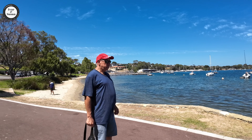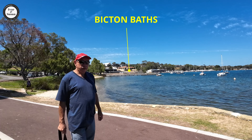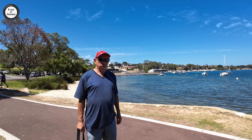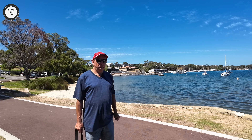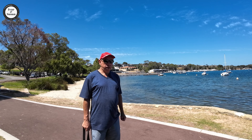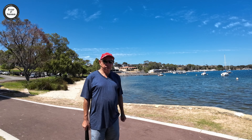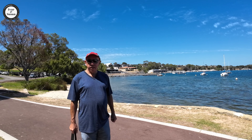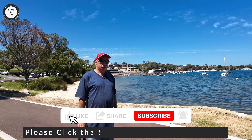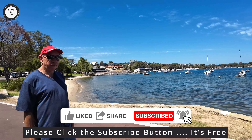The Bicton Baths is over there and it's got shark netting around it now, because someone got taken by a shark about a year ago. They decided it was a one-in-a-hundred-year event, but they've put shark netting over there. So what we'll do now is just take you around Bicton and show you around the place — see what you think of it.